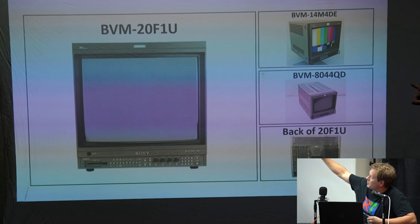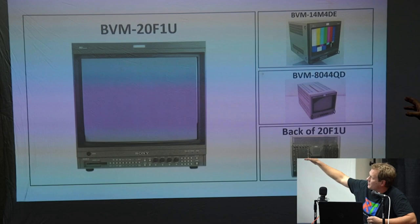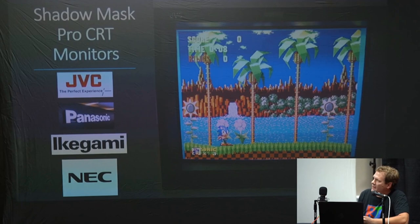There are two BVM models that match the PVMs on build — the 14M4DE is very similar to a PVM and not so much like the BVM. If you see that one or the 8044QD, they're all compact in one and don't have the video cards and all the different issues. Those are really nice.